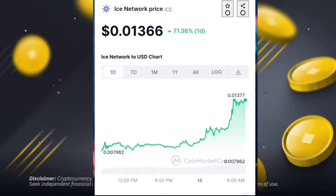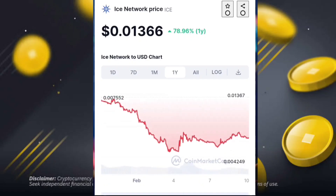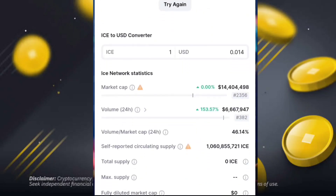You have seen the current ICE Network price on the exchange is 0.01366, and the price is down. But now the price has pumped around 78.96 percent since one year. You can also check the graph — the price is up and trying to pump further on the market and exchanges.